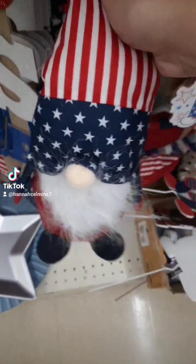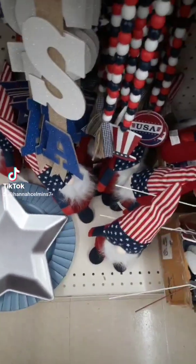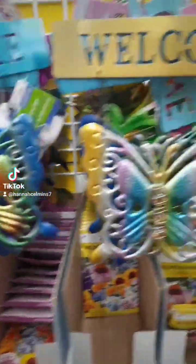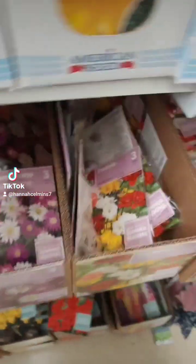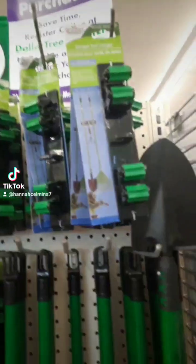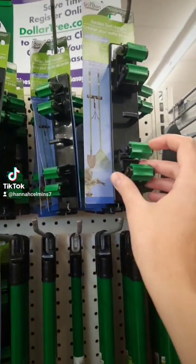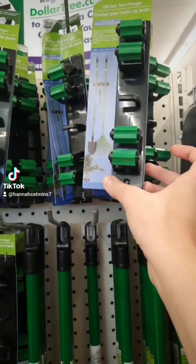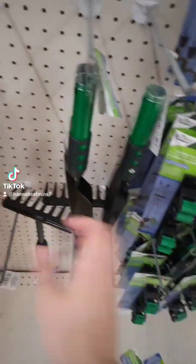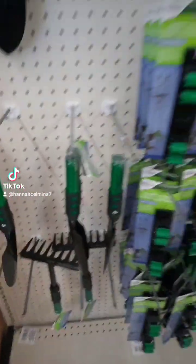We can't forget about the little gnomes for 4th of July. These cute little signs — it has like 'welcome' with butterflies. They also have a bunch of different flowers. Really cute stuff, you guys. There are like holders for brooms or garden supplies. Yeah, a lot of garden stuff if you guys are doing gardening.